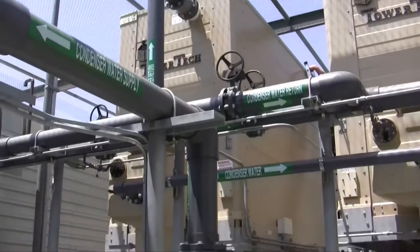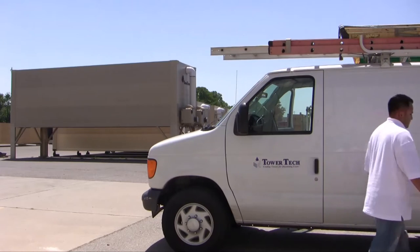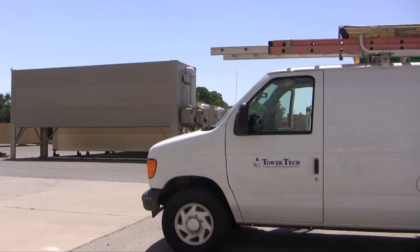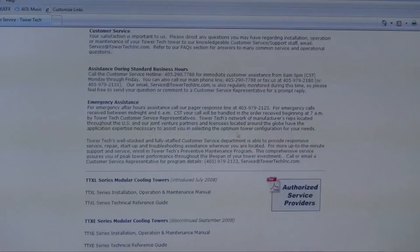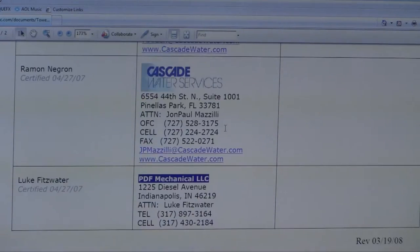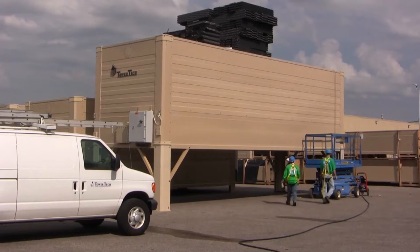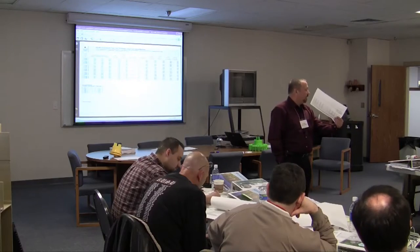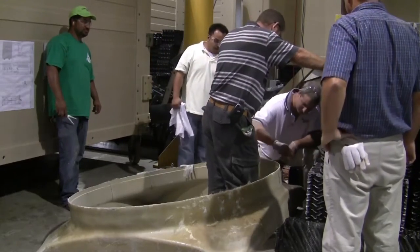Our factory certified service team can assist you with the inspection of your tower. We can recommend a Tower Tech factory authorized service provider in your area. Our expert service team is even willing to go to your plant and perform maintenance and other service work for you. And if you prefer to service your own tower or have a local contractor do it, Tower Tech University offers an intensive hands-on service training curriculum.